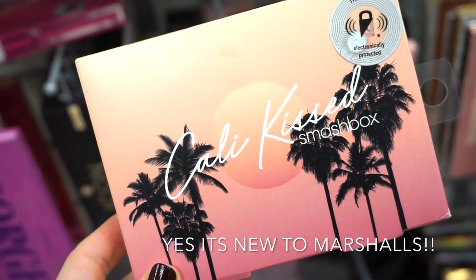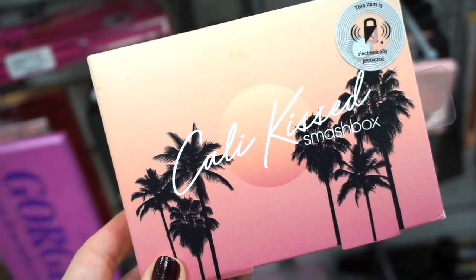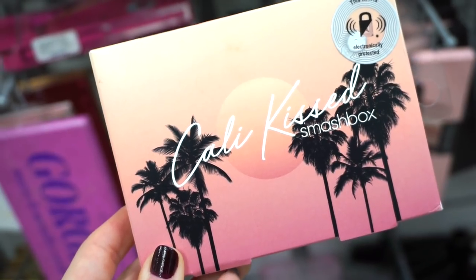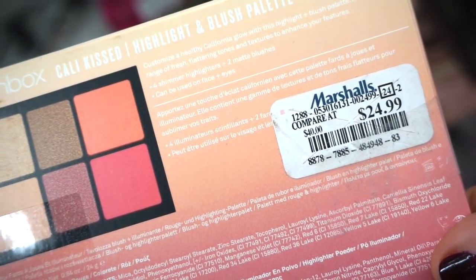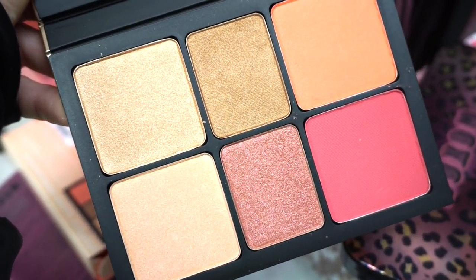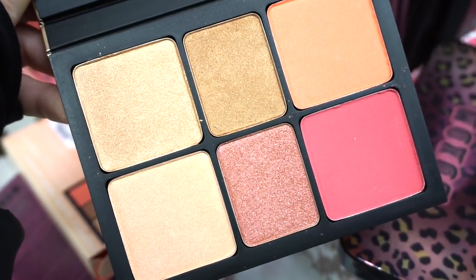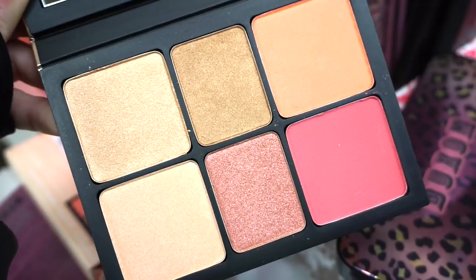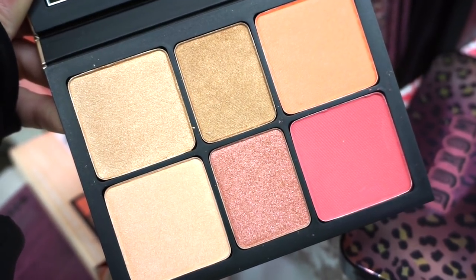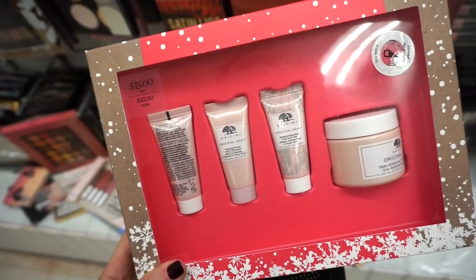How cool to find the Smashbox Cali Kissed palette — I don't think we saw this one before. It's retailing for $24.99. The shades include some highlighters and some blushes that you can mix and match. I feel like it could be universally flattering depending on your skin tone. I love Smashbox palettes — I'll think about this one.